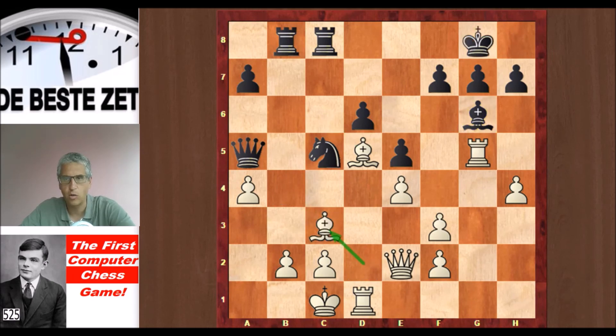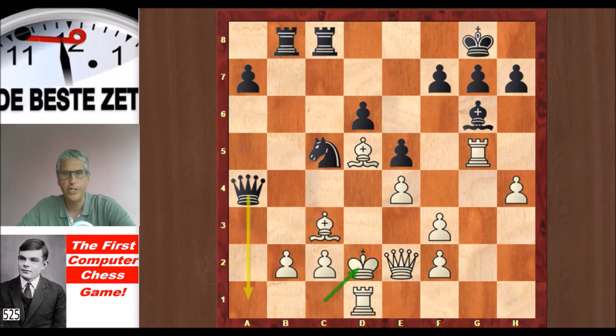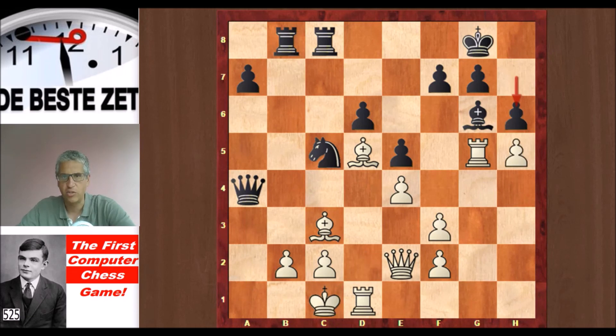Bishop takes, then the queen took on a4. Now look at this move from Turochamp — not a move I would think of straight away — he played Kd2, and it's not even a bad move; he is avoiding a check. Maybe in the algorithm there was a feature built in to try and avoid checks. Instead, h5 wins material for White — h6 does not work as we saw before because of Rxg6 and the f-pawn is pinned. But Kd2 was played.